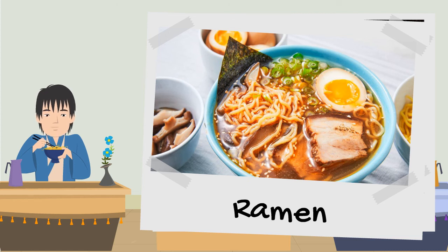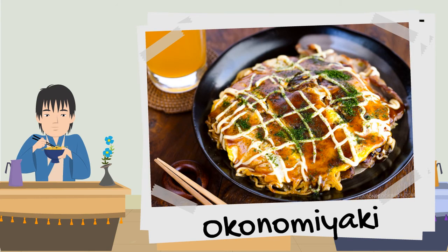Some parts of Japan have their own special dishes. One of these is okonomiyaki — my favourite Japanese food. It's really popular in a city called Osaka. It's like a pancake made out of cabbage, topped with sweet barbecue sauce and all sorts of other yummy stuff.